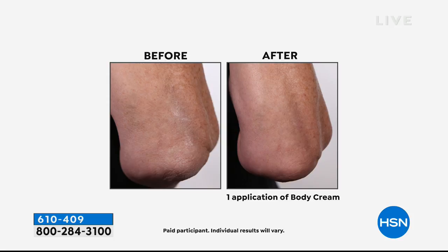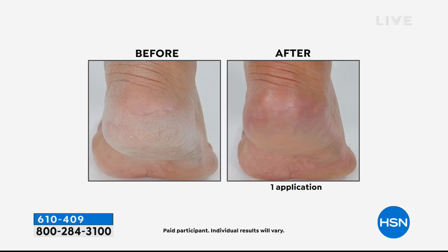Please pick that up now. No auto ship for that. Now we've got a quick four-minute special.